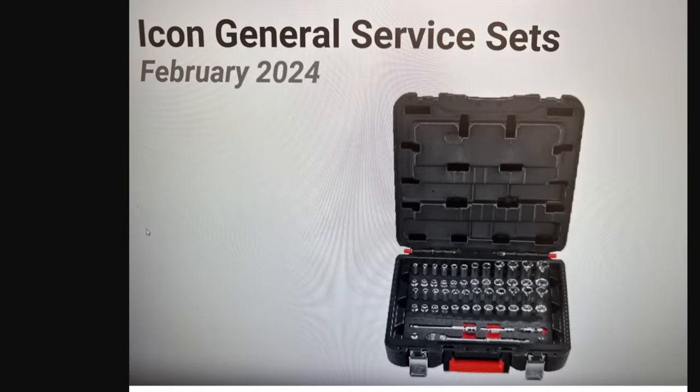Look at this — the Icon general service set. You're getting a ratchet, extensions, swivels, shallow and deep sockets, SAE and metric all in one box. I can't wait to see the details on this. February 2024.